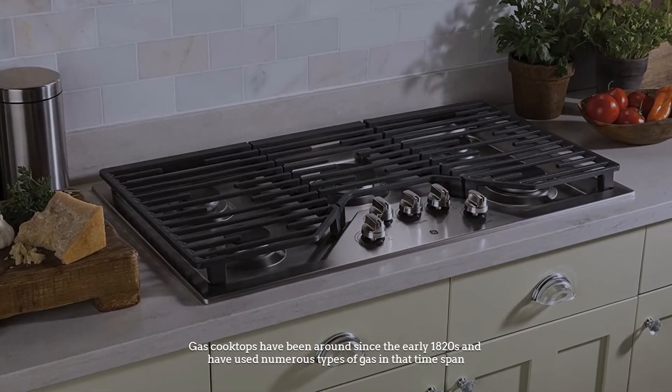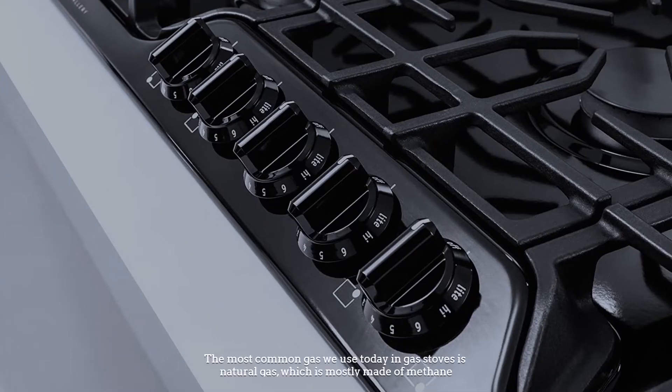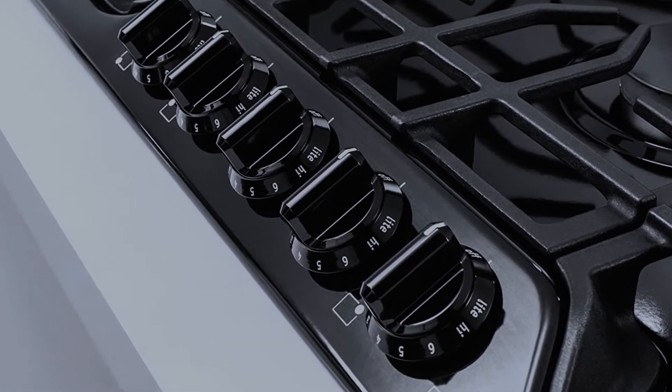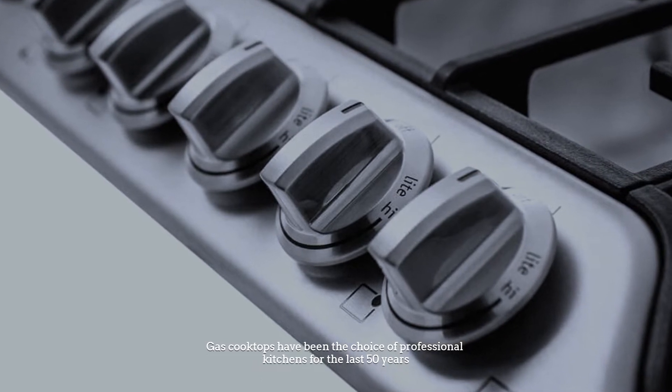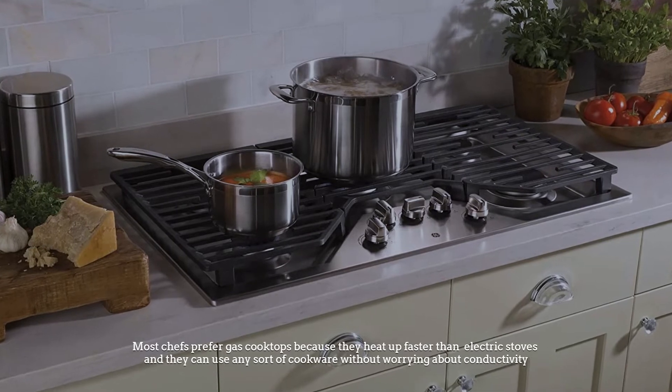Number two: gas cooktop. Gas cooktops have been around since the early 1820s and have used numerous types of gas in that time span. The most common gas used today in gas stoves is natural gas, which is mostly made of methane. Gas cooktops have been the choice of professional kitchens for the last 50 years. Most chefs prefer gas cooktops because they heat up faster than conventional electric stoves.